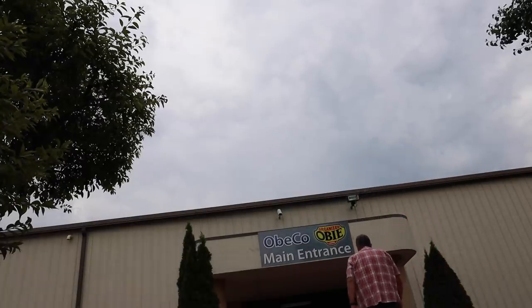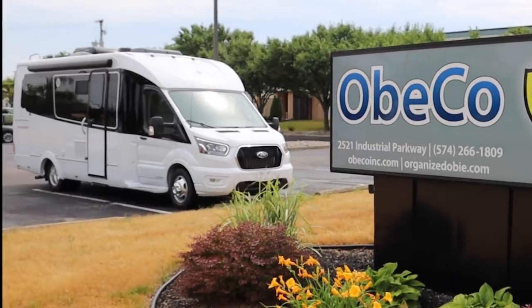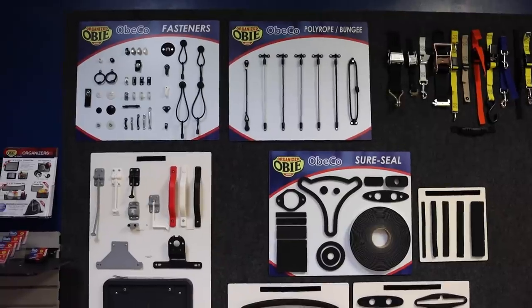In this video, I head to Elkhart, Indiana and visit a company that helps me get our new RV organized with some pretty ingenious storage solutions.